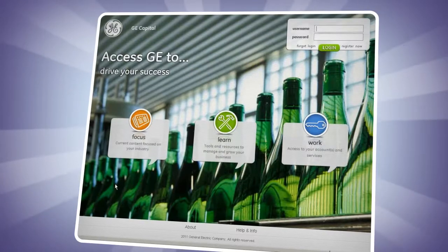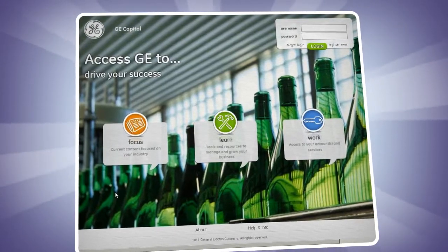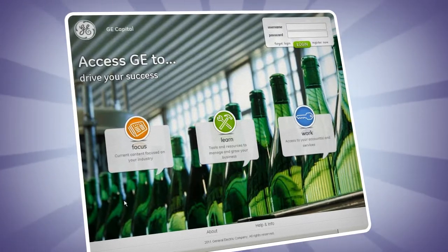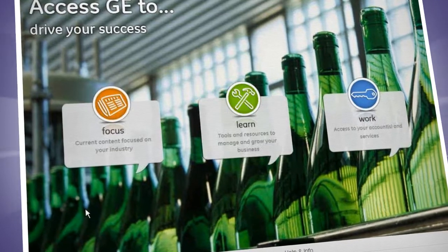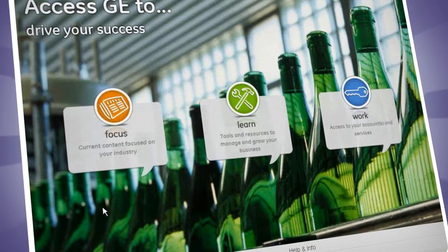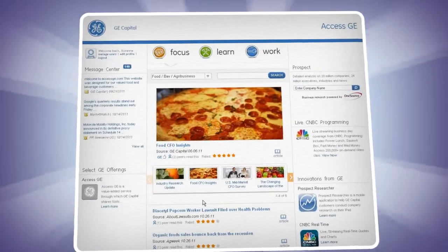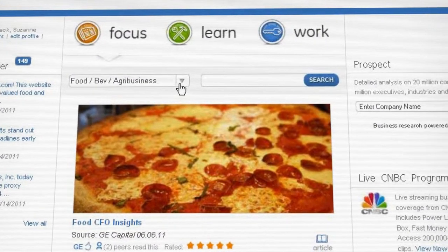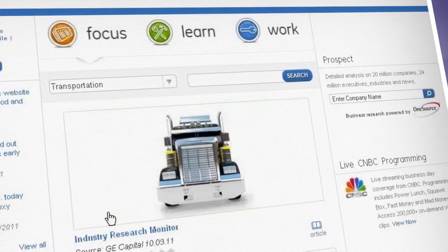Let's take a closer look inside. From the very first moment you interact with the site, it's customized by design to be relevant to your specific industry. Accessge.com is organized into three main navigation areas – Focus, Learn, and Work. Focus enables you to do just that – focus on the industry you operate within. You can easily toggle to other industries by using a simple pull-down.